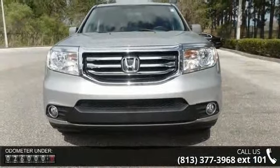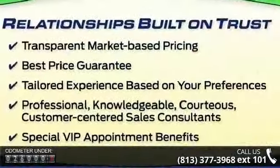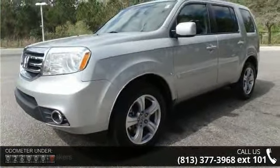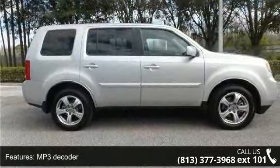Some of the top features included with this vehicle are seven speakers, MP3 decoder, radio data system, XM radio, air conditioning, automatic temperature control, rear air conditioning, rear window defroster, power driver seat, and power steering.